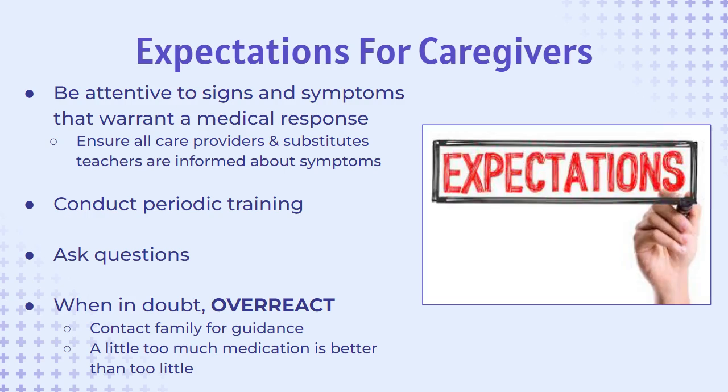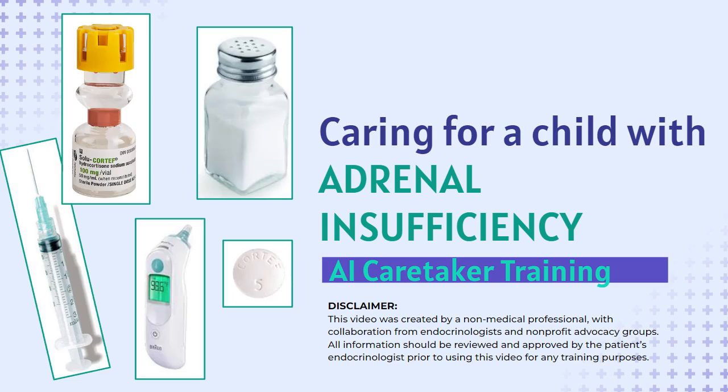This is a lot of information and may feel overwhelming, but your main role as a caregiver is to be aware and attentive to the signs and symptoms that may warrant a medical response. Ask the family questions or to repeat information until you feel confident in the response protocols. Whenever in doubt, the best course of action is to overreact — this may mean simply contacting the family to communicate any symptoms you've noticed and allow them to make the decisions about what should happen next. Thank you for taking a few minutes to learn about adrenal insufficiency and what the child in your care needs to remain safe and healthy.